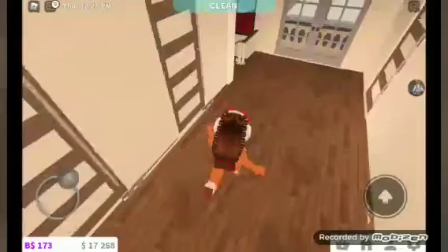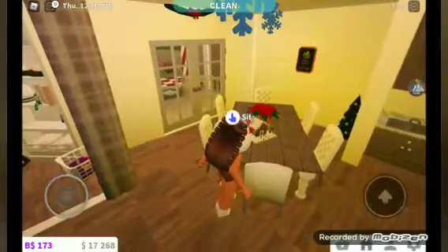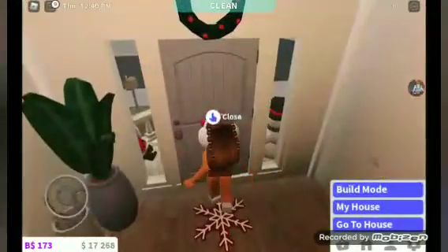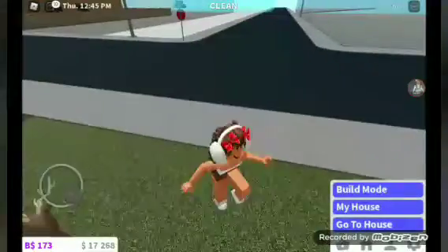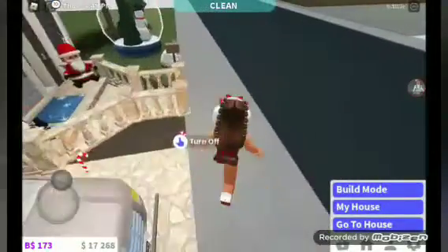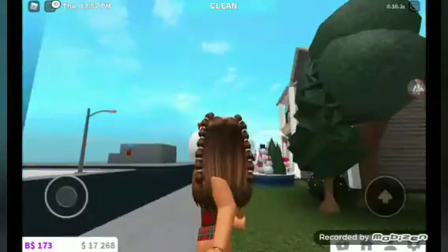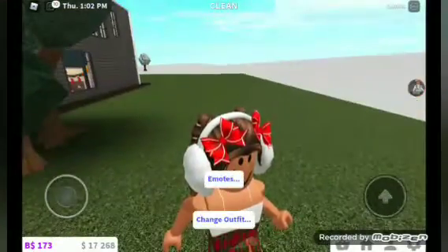So that is basically it for the house tour. It may seem small but it's really not. This house is worth — let me see — 172 thousand, so yeah it costs a lot of money. I also just realized this was the only plot left so I joined the last plot. I don't know if I showed you my outfits, but this is my everyday outfit — what I wear most of the time. And then I have my pajamas.